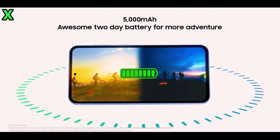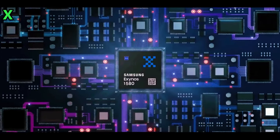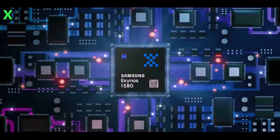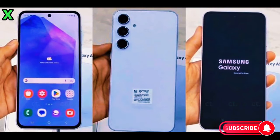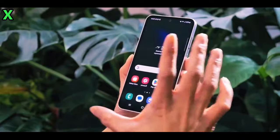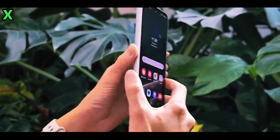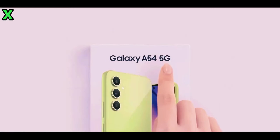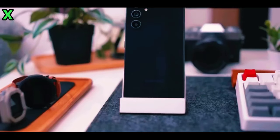Under the hood, the Galaxy A56 5G is expected to be powered by the new Exynos 1580 chipset, which is currently in development. This marks a significant upgrade in processing power compared to previous models. One of the standout features is its support for 45-watt fast charging, a notable improvement over the 25-watt charging of the Galaxy A55 5G. Despite this enhancement, it's anticipated that the battery capacity will remain at 5000 mAh.